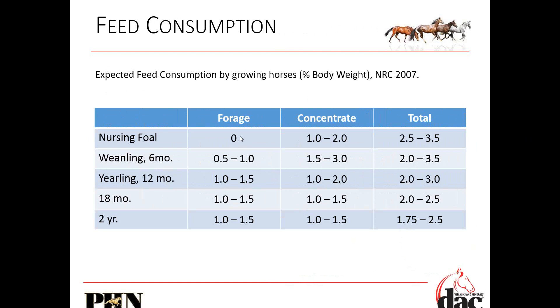The nursing foal is really not eating any forage. But up until around three months, you will really notice him consume some of his mother's food — it could be one to two percent. For weanlings and yearlings, we really bump up the amount of forage to concentrate ratio. By around two years, especially if you've got a racehorse, we're looking at a 50-50 split forage to concentrate.